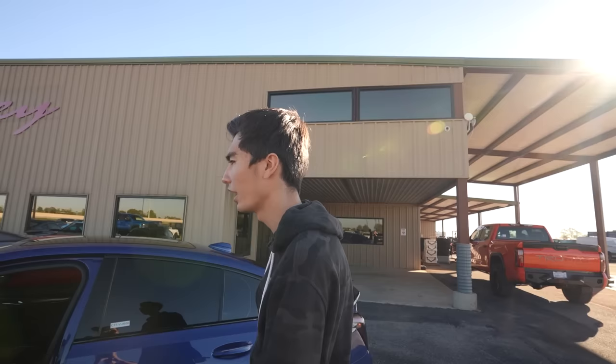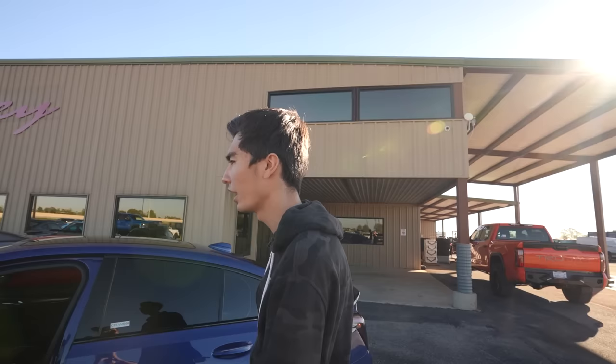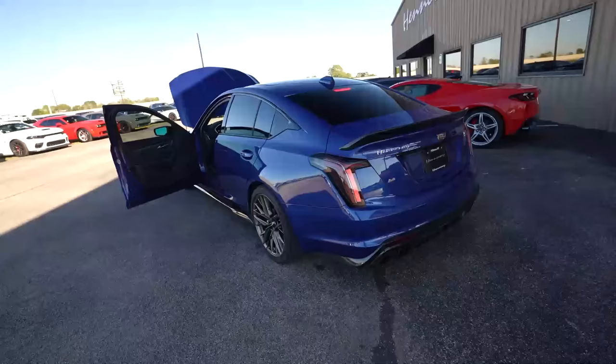The only real differences between this and the Camaro are a slightly different header design because it's a different car, and they changed up the fuel system a little bit. Everything else is basically the same. This car is a little bit quieter than mine because it's got their headers going to a stock exhaust — mine is essentially straight piped. Let's fire it up and hear the tone.